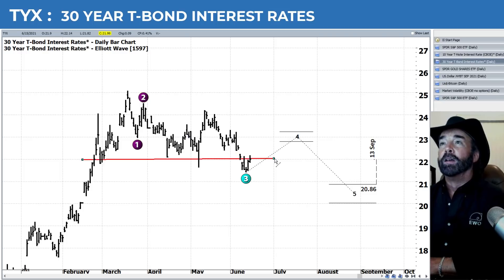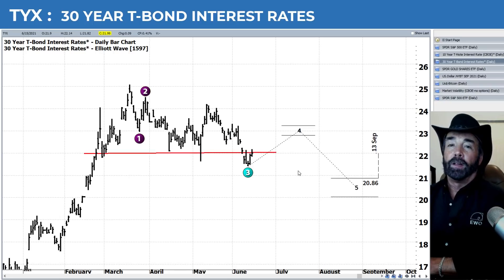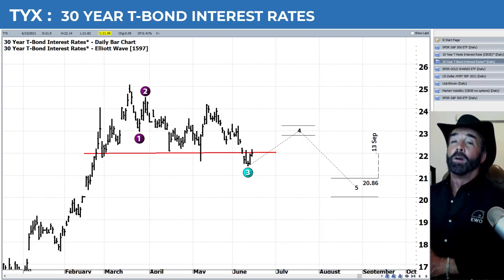Here's the 30-year showing us the same thing, coming up to test that break of support there at 22 on the 30-year. In the past several recordings we've been talking about storm clouds on the horizon — issues that the market is going to have to deal with, signs that maybe we're heading for at least a decent correction. I'm going to add another one in this recording.